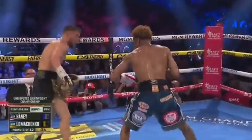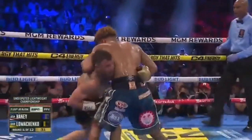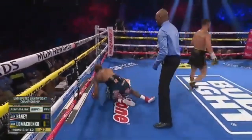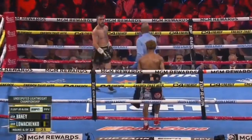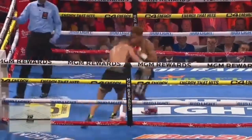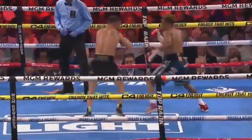Being a counterpart, both guys landed. Now Haney trying to work behind that jab himself. Now here comes Haney, and they go down when they get tied up. A small message being said: we're not going to play on the inside, I can manhandle you if I need. A good round for Haney. Body shot comes here. Haney scored a body shot.